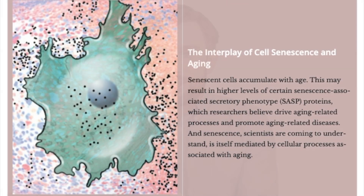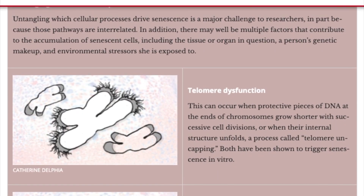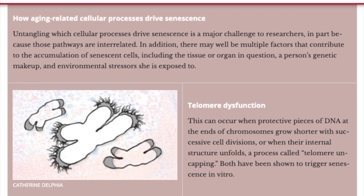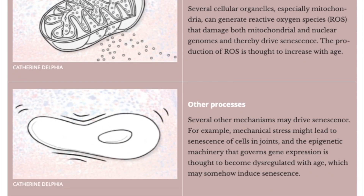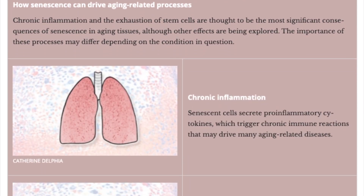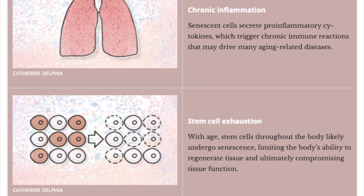A lot of this work is going on in mice and labs around the world because some of it is quite cutting edge. Senolytics, however, are one of the handful of treatments currently in human trials — the first senolytic trial actually started in 2018. What you often find with these anti-aging treatments is they start out as treatments for specific diseases where we know that hallmark of aging is involved.